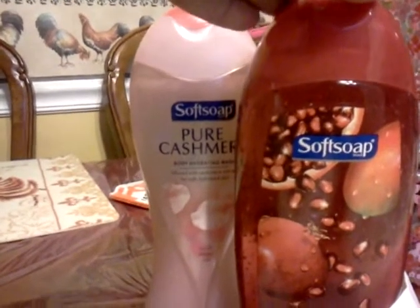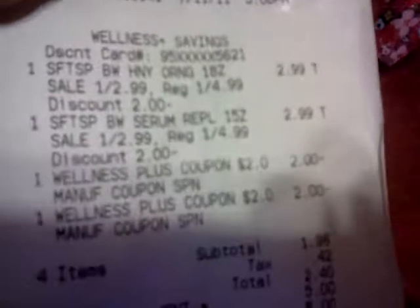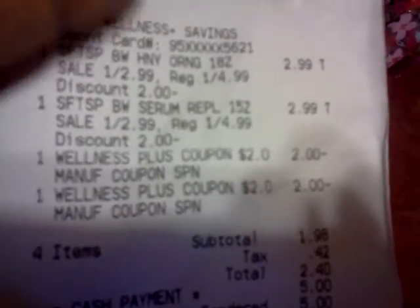Then I did another transaction for the Soft Soap. I took those two register rewards — actually, I think I did this one first, and then went and did the other. Those were $2.99, and I used another $2.00 UP reward. As you can see, I only paid $2.40, and at the end of my receipt they gave me UP rewards that I used.